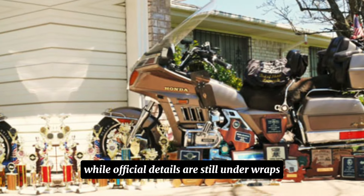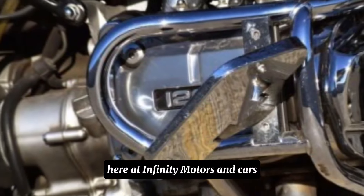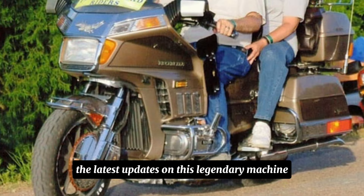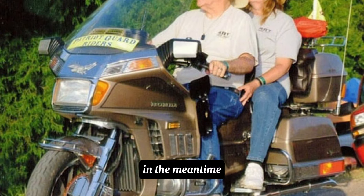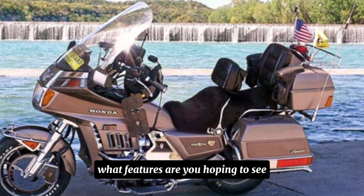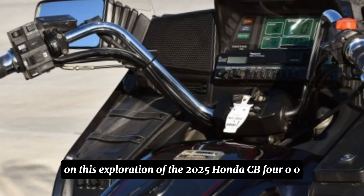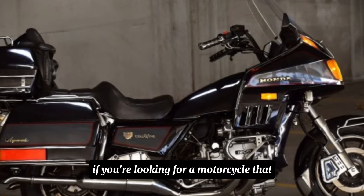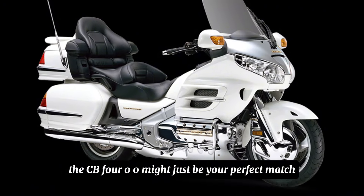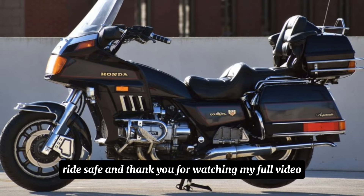While official details are still under wraps, the 2025 Honda CB400 is undoubtedly generating a lot of excitement. Stay tuned as we bring you the latest updates on this legendary machine. Let us know in the comments what you're most excited about and what features you're hoping to see. Thanks for joining us — if you're looking for a motorcycle that offers a thrilling ride, cutting-edge technology, and timeless style, the CB400 might just be your perfect match. Ride safe!